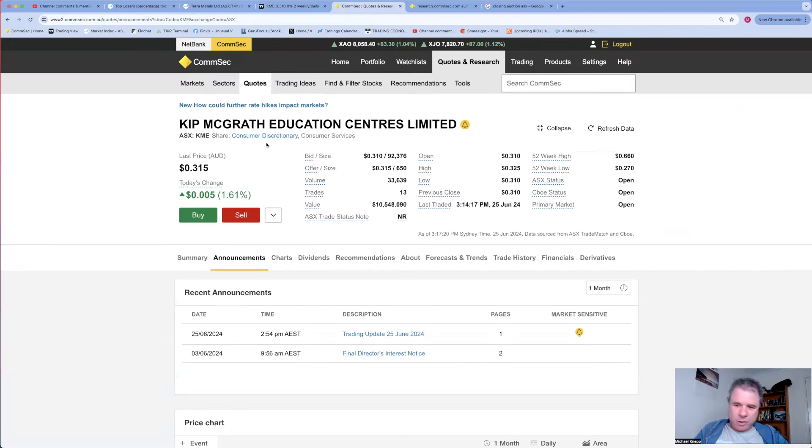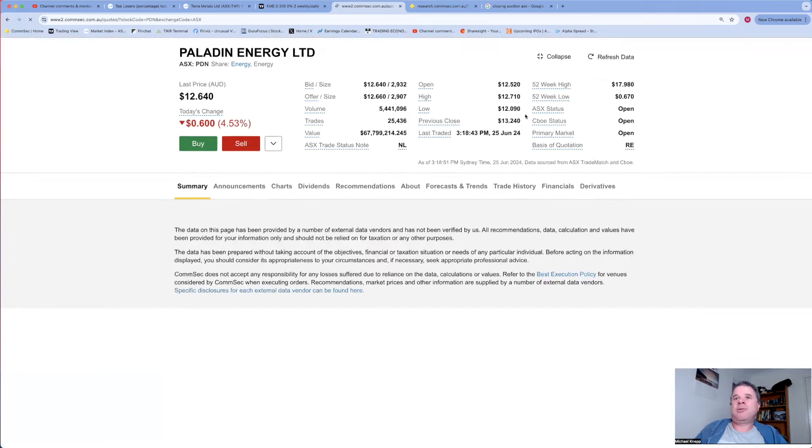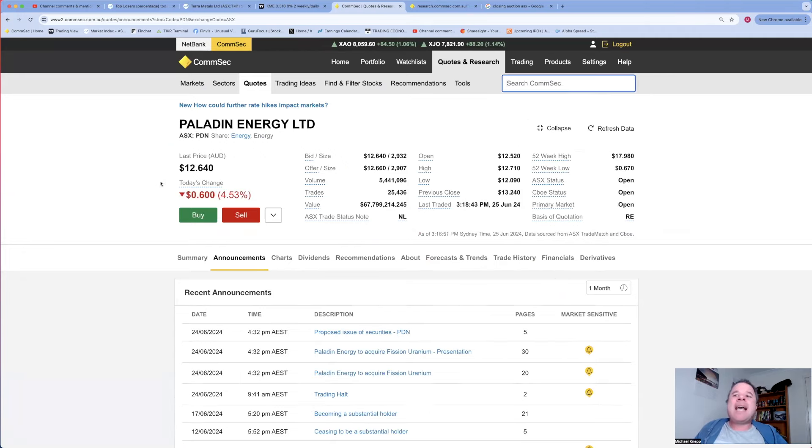Let's get to the top five announcements of the day. I've got about 12 minutes, but I'll go as long as possible and then do an answer-and-reply video - look out for that on the morning of Wednesday June 26th. Starting with number five: Paladin Energy, share price down 4.53% when the overall energy sector is having a great day.